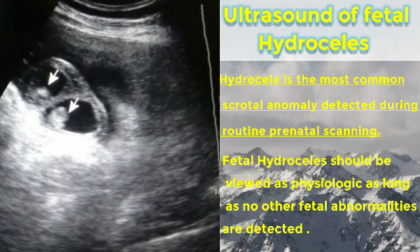Fetal hydrocele is often associated with fetal anomalies like hydrops fetalis. It is usually diagnosed in the third trimester.